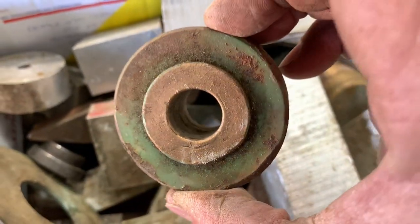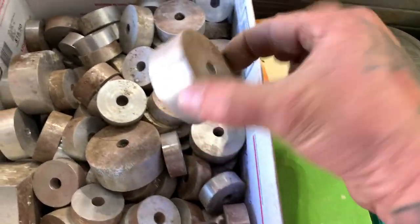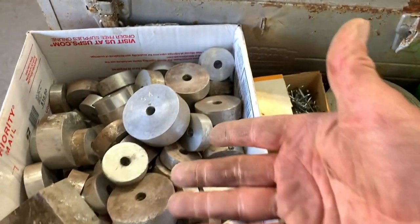And then there's brass inside of them. Just tons of stuff. Aluminum — tons and tons of these. I mean, I have boxes of this stuff right here.